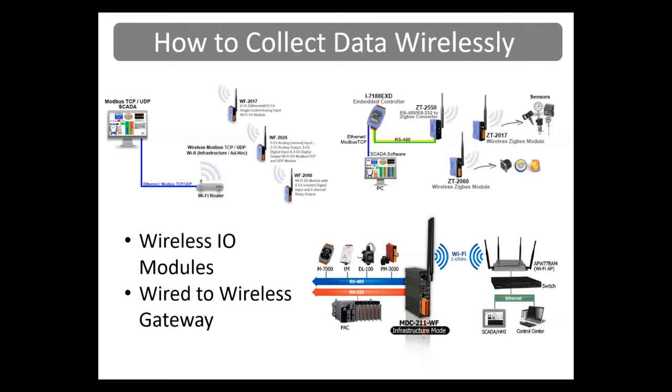Wi-Fi I/O modules like our WF-2017 with voltage or current inputs, WF-2026 with a combination of analog inputs and analog outputs, digital inputs and digital outputs, and WF-2060 with digital inputs and relay outputs are used wirelessly over Wi-Fi networks and pass their information back to the SCADA system over Modbus TCP wirelessly. The I-7188EXD, one of our C language embedded controllers, is connected to the ZT-2550 ZigBee host converter over RS-485 and communicates wirelessly to the ZT-2017 analog input module and ZT-2060 digital input and relay output modules.